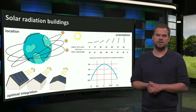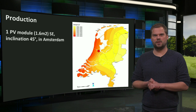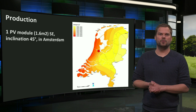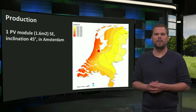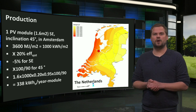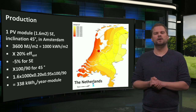This also applies when modules are more east- or west-facing, as seen in the diagram. As a quick estimation example: one PV module on a 45-degree pitched south-east facing roof in Amsterdam. Amsterdam receives 3,600 megajoules of solar radiation per horizontal square meter per year, which equals 1,000 kWh. Assuming 20% system efficiency and 5% less production for south-east versus south facing, but with 100% optimal inclination compared to 90% horizontally, this 1.6 square meter module will produce 338 kWh of electricity in one year.